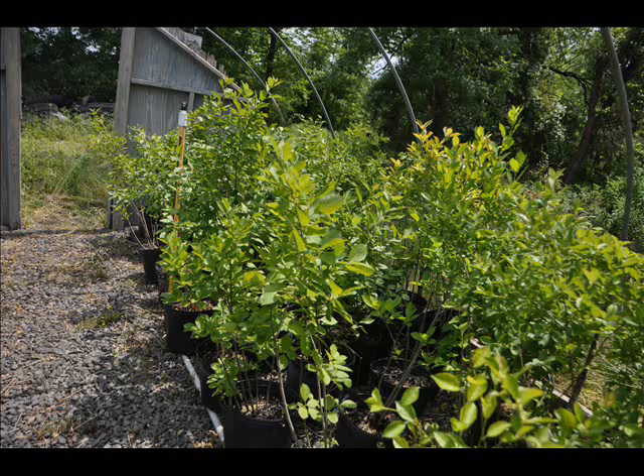The winterberry holly forms a multi-stem shrub. Its dense, slender, upright spreading branches form thickets naturally. Its size ranges from 6 to 12 feet with a similar spread.